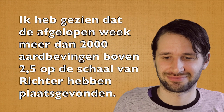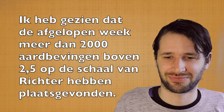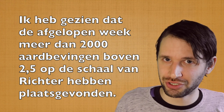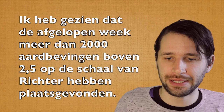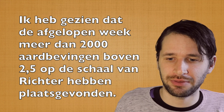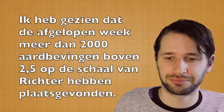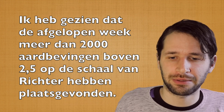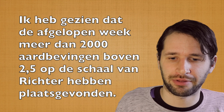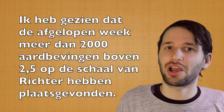Dutch (Netherlands): 'Ik heb gezien dat afgelopen week meer dan 2000 aardbevingen boven 2,5 op de schaal van Richter heeft plaatsgevonden.' Teacher voice (Belgian Dutch): 'Ik heb gezien dat de afgelopen week meer dan 2000 aardbevingen boven 2,5 op de schaal van Richter heeft plaatsgevonden.' Casual Belgian: 'Ik heb gezien dat de afgelopen week meer dan 2000 aardbevingen boven 2,5 op de schaal van Richter heeft plaatsgevonden.'